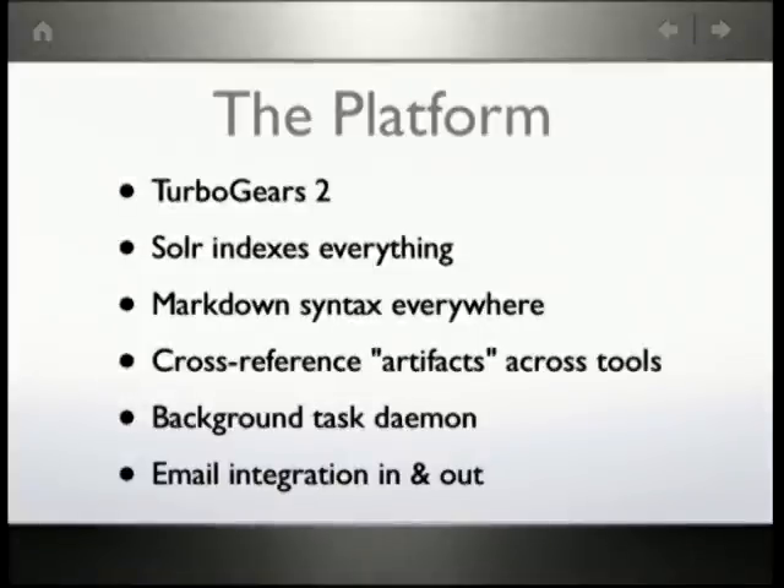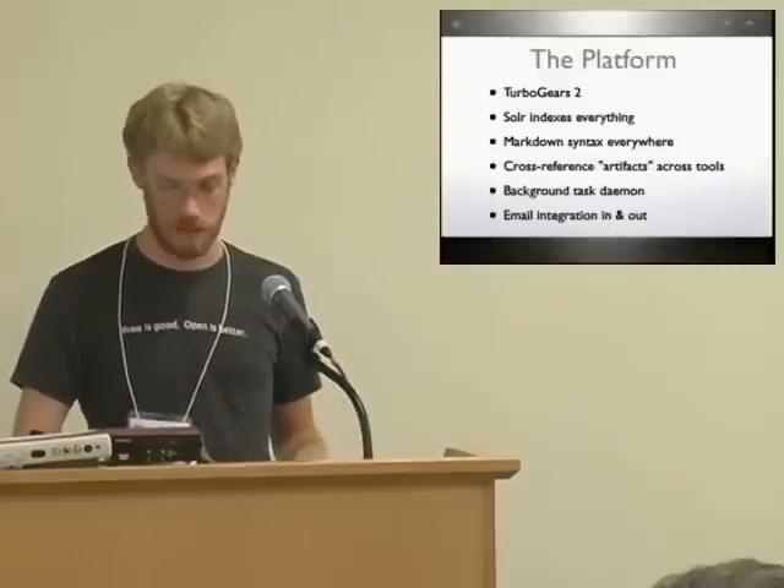The platform gives you a TurboGears 2 app. We're using Solr as well to index everything, so you can do a full search across anything in your project. We use Markdown syntax everywhere, and with that you can reference things between tools across your whole project or even other projects.